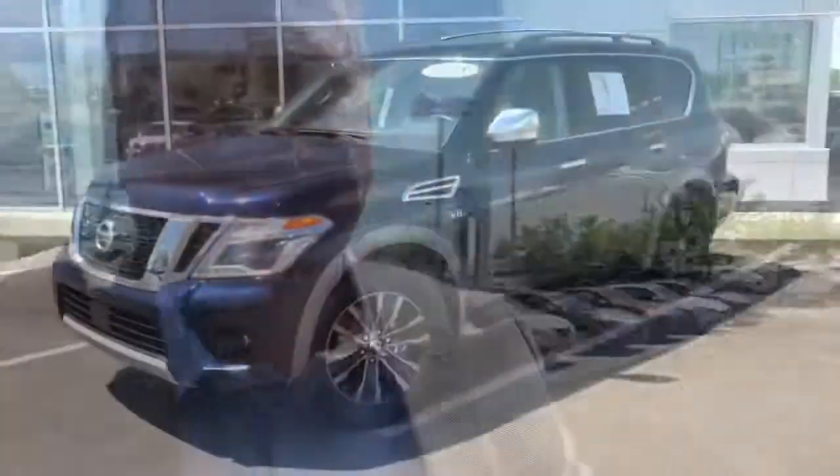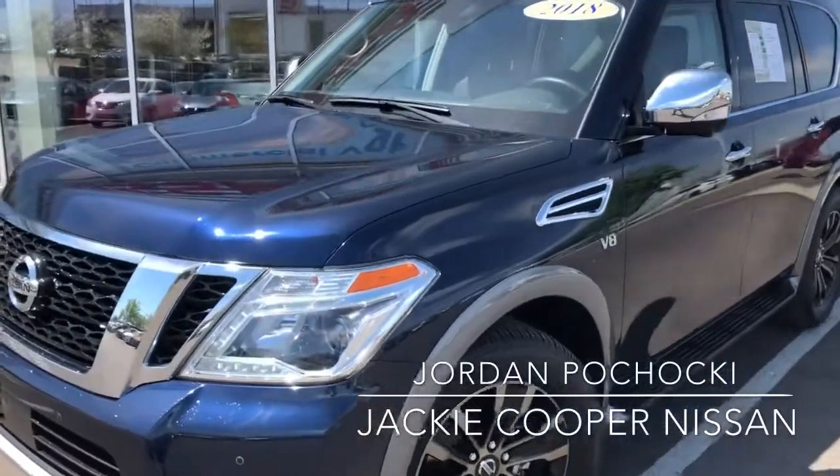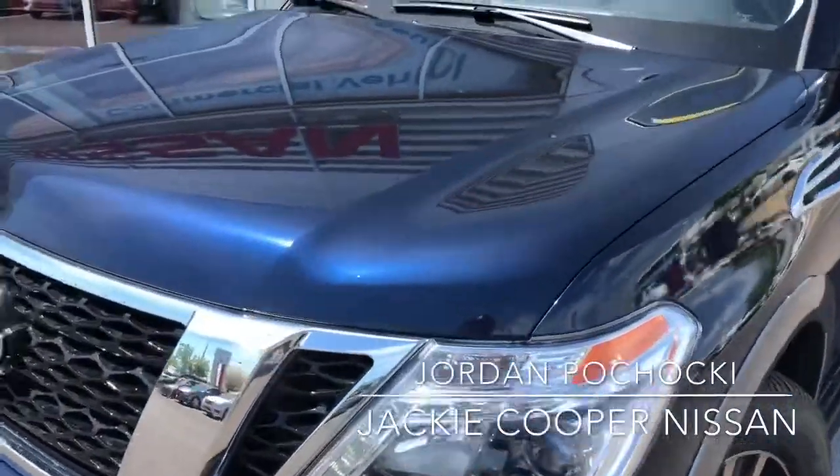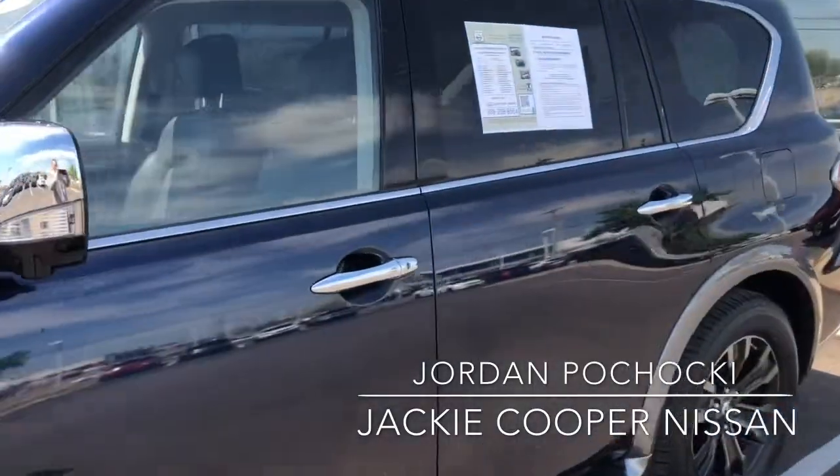I just wanted to show you this Hermosa blue Armada. I don't know where it was on Saturday — we had it, I just don't know if I overlooked it. Maybe you saw it and just didn't say anything, or it was checked in at our service department or detail and not quite on the lot. But here it is now — this beautiful Hermosa blue 2018 Armada program car.